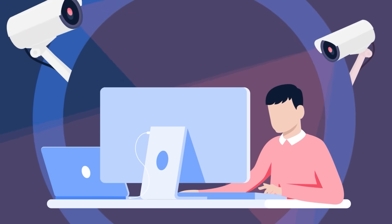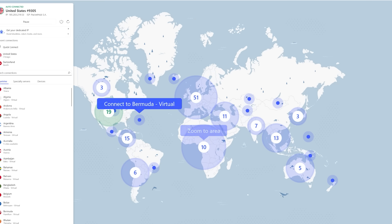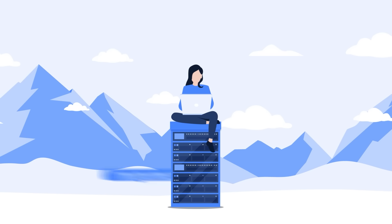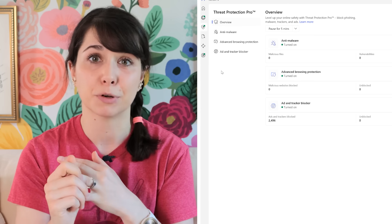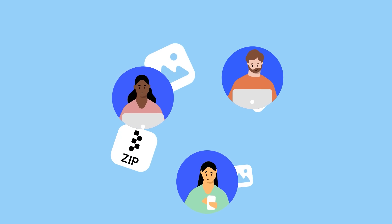Thanks again to NordVPN for supporting this video. I've talked about them a couple of times before, and that's because I really appreciate the way their products keep me, my information, and my computer safer. Their big thing is virtual private networks, or VPNs, which allow you to connect to the internet like you're signing on from locations around the world. In particular, I really like their threat protection feature — it blocks some advertising trackers from collecting info about what I do online, it prevents me from downloading viruses, and it stops me from visiting sketchy websites that might be trying to steal my data. And one subscription covers 10 devices, including computers and phones, which means I can also cover members of my family with no added cost. Overall, I think it's a useful tool in my internet security tool belt.